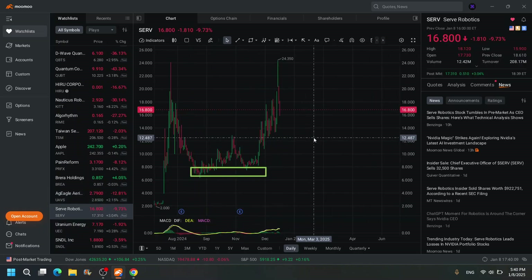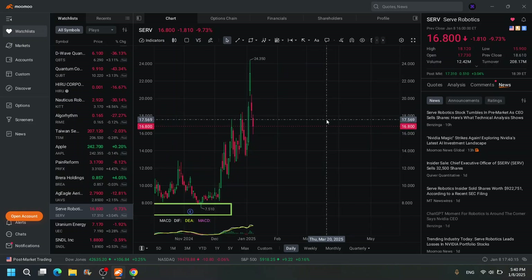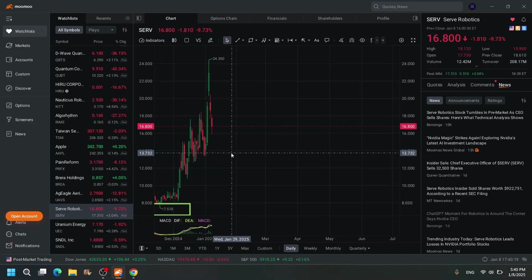Servo Botics — I don't know where the bottom is going to be, but the previous bottom was down there at $7. I doubt it's going to come down that low. We have to wait to see where it forms that bottom.